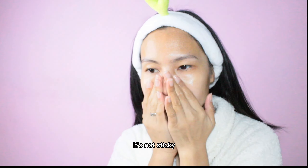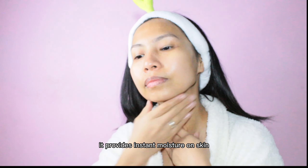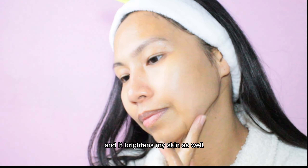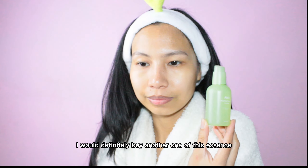What I love about this essence is that the texture is not sticky. It provides instant moisture on skin and it brightens my skin as well. I would definitely buy another one of this essence.